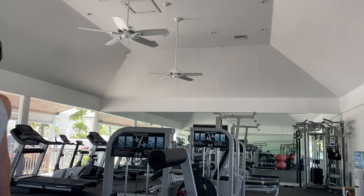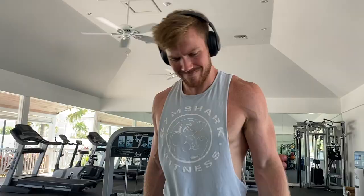Next we're doing the standard dumbbell bicep curl. It's important to actually change your grip as you bring the dumbbell up — I start in a neutral grip and then bring it up to a supinated grip at the top. I definitely recommend you do that because your bicep head flexes as you move from a neutral to a supinated grip, so you will get much more of a contraction. And at the end, if you need to cheat a little bit to get that weight up, by all means go for it — that little extra cheat on the bicep curl is actually beneficial for maximum muscle growth in the bicep.